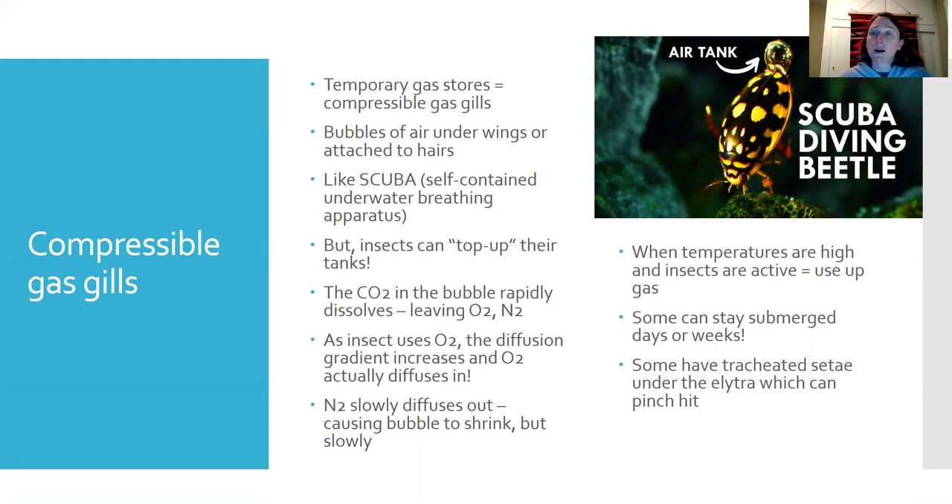When temperatures are high or when insects are very active, they tend to use up the gas faster. They can also slow down their metabolism if they're running low on gas or if it's dangerous to get to the surface for some reason.